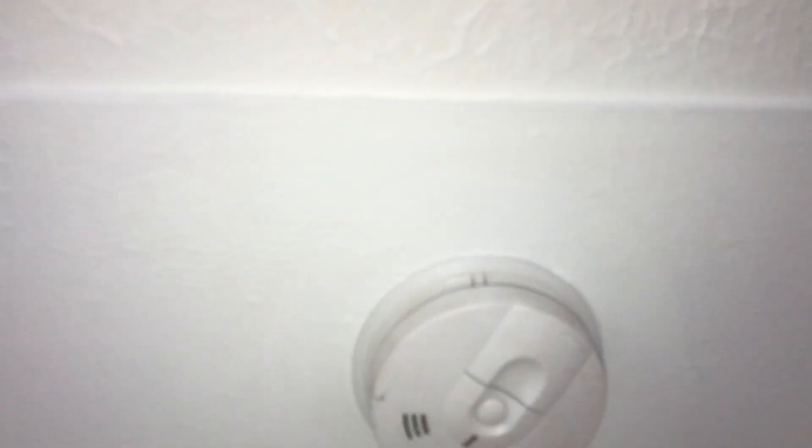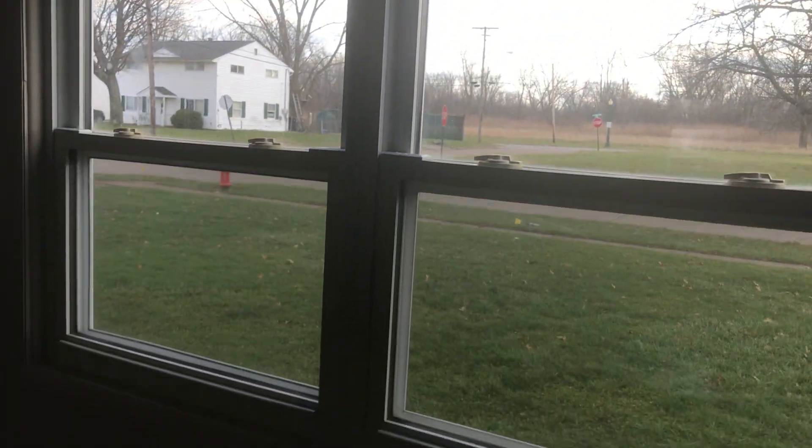Going into the living room. The carpet will just need to be cleaned. Walls need painted. The smoke detector works. Remove the curtain brackets, prep the walls for paint, and have the windows cleaned.